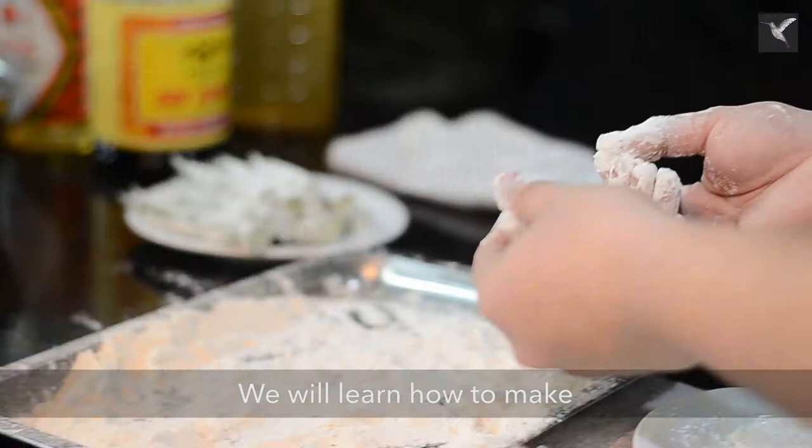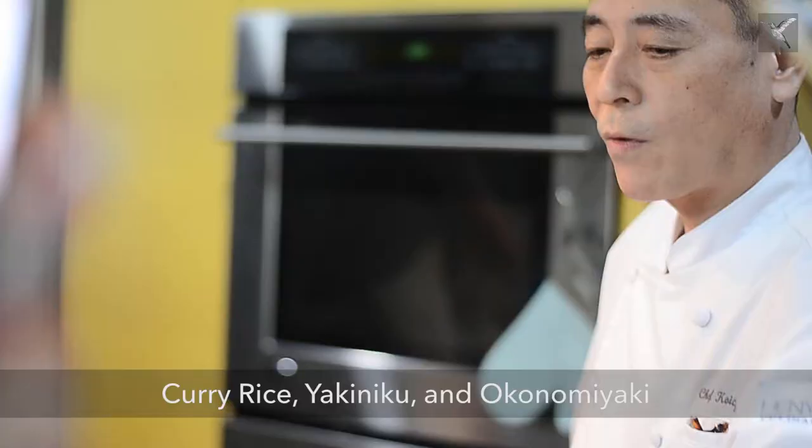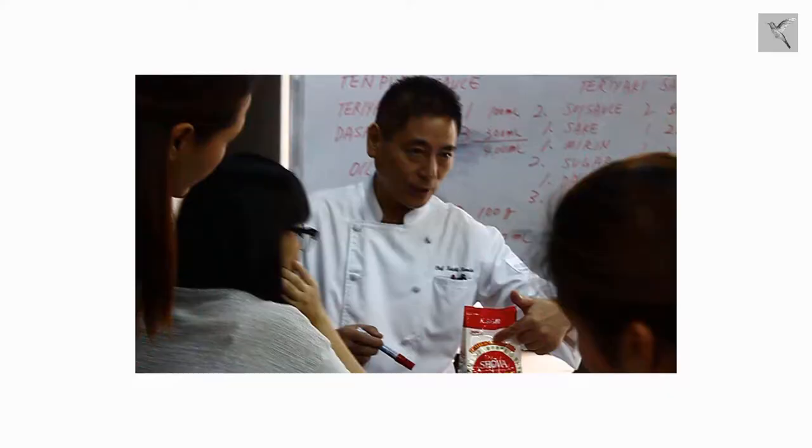In my Japanese home cooking class, we will learn how to make easy and delicious Japanese dishes. This includes Kani salad, Takigomi gohan, curry rice, yakiniku, and okonomiyaki — or as you like, eat pancake.